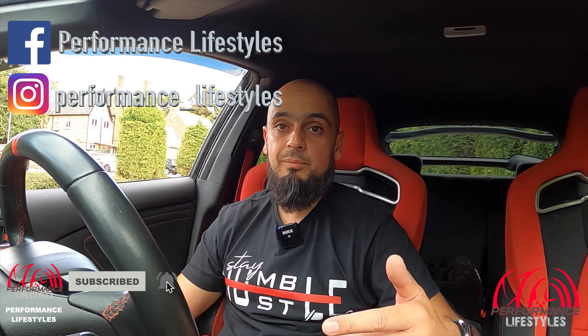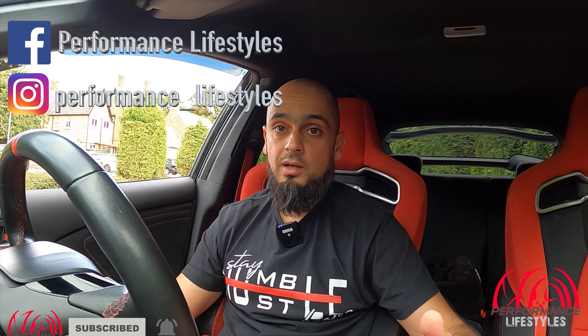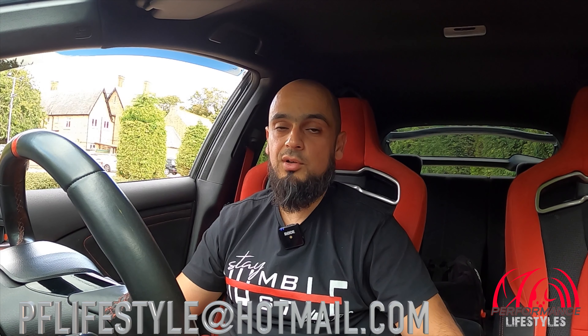I'll conclude the video here — I hope you've enjoyed this brief little introduction. Subscribe to our YouTube channel Performance Lifestyles, check us out on Instagram at performance_lifestyles and on Facebook at Performance Lifestyles. We've got plenty of videos uploaded and plenty of content to come, including more sporty diesel cars. If you'd like your car featured, drop us an email at pflifestyle@hotmail.com or message us on social media. Stay safe everyone and we'll catch you on the next video.